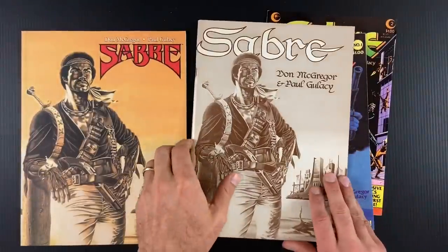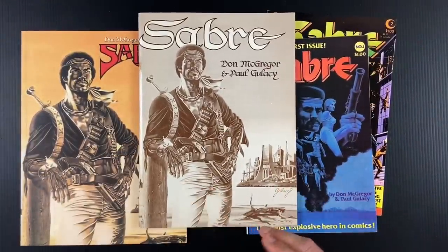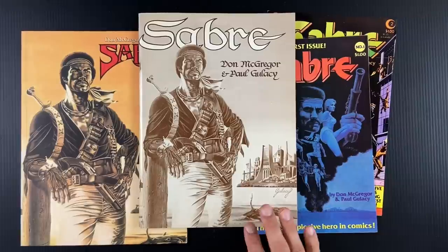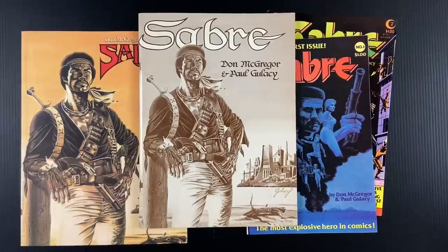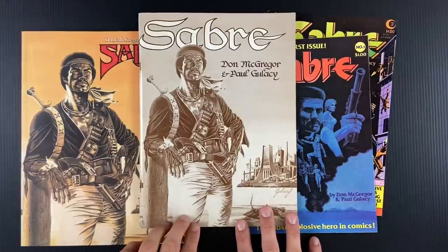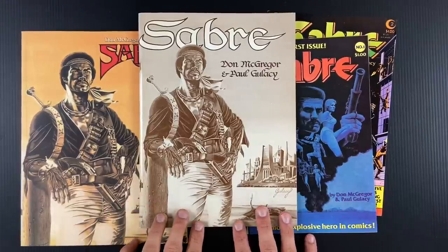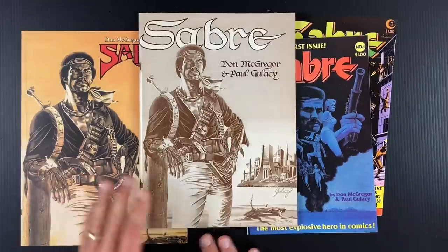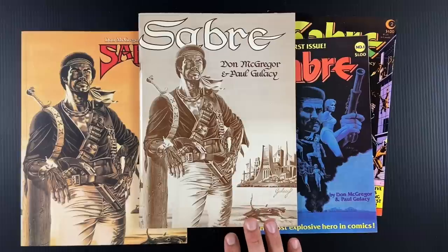So this is definitely historically a significant comic because of the direct market and its initial insertion into there and shaping what the direct market could be. This opened a lot of doors — oh yeah, you could self-publish or be a small publisher, you could do original work, you could come from Marvel and DC and sell your own stuff. This would have been very close to the rise of Cerebus time. People were looking for alternatives from Marvel and DC on both sides, as readers and creators. This was one of the early successes that paved the way for a lot of people to follow suit.